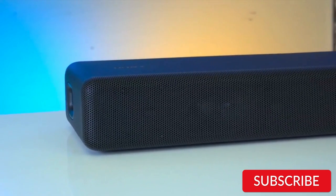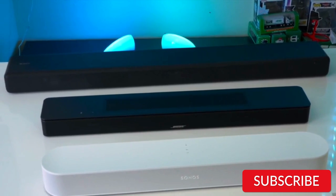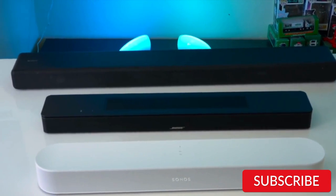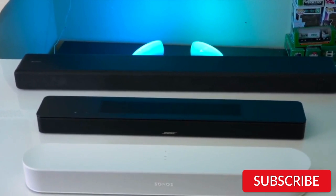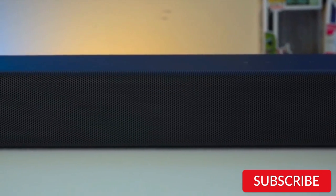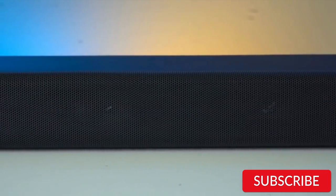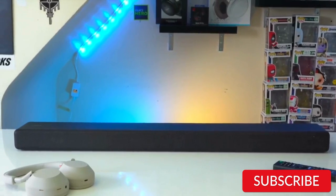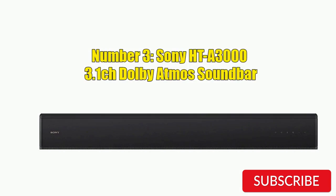The HT-A3000 also has support for Bluetooth and Wi-Fi connectivity, allowing users to easily stream music from their mobile devices or connect to their home network. It supports 4K HDR and Dolby Vision pass-through, ensuring compatibility with the latest video technology. One standout feature is its ability to use Sony's optional wireless surround speakers to create a true 5.1.2 Dolby Atmos system, allowing for an even more immersive audio experience. Overall, the Sony HT-A3000 is a great option for anyone looking for a high-quality soundbar with excellent audio performance and features.